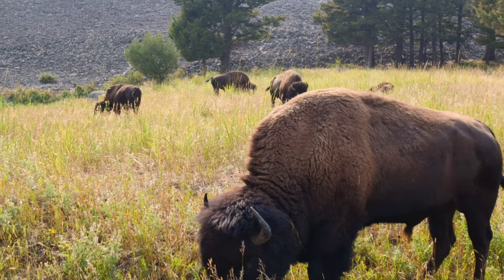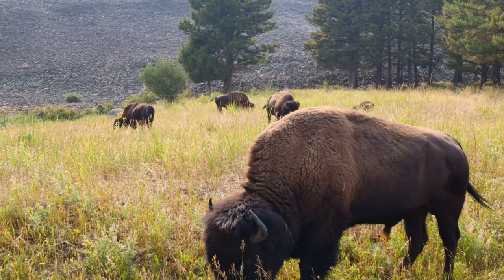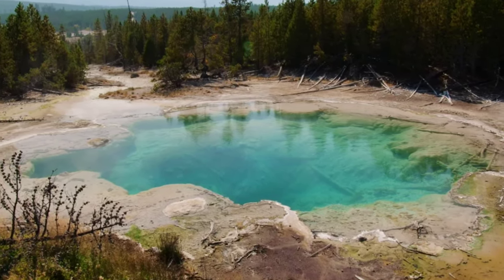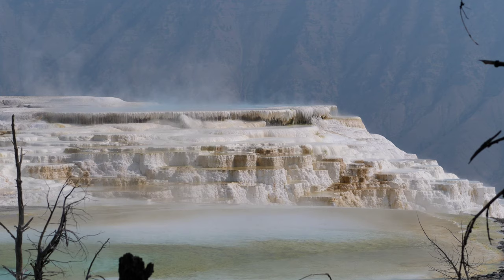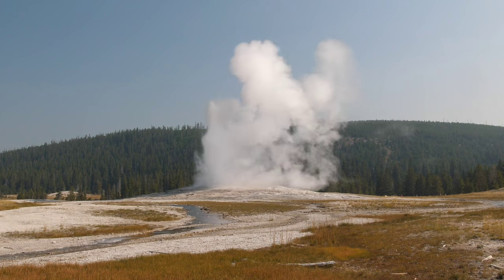If you're enjoying the channel, hit subscribe and watch out for my next video where I check out the geothermal activity at Yellowstone, including the mud pots, Mammoth Hot Springs, Grand Prismatic Spring, and of course Old Faithful.